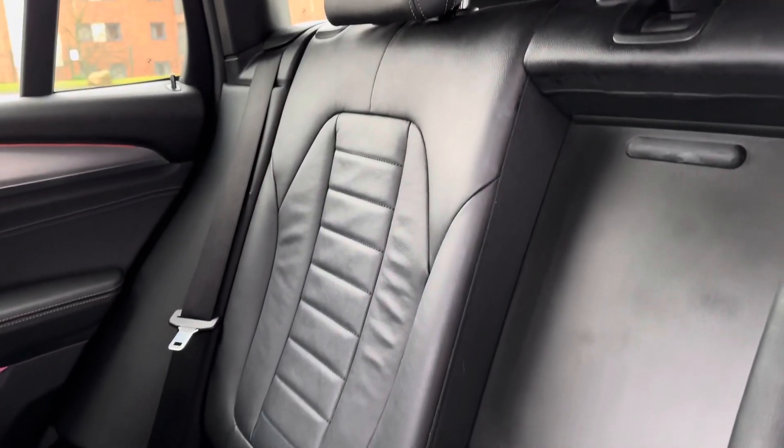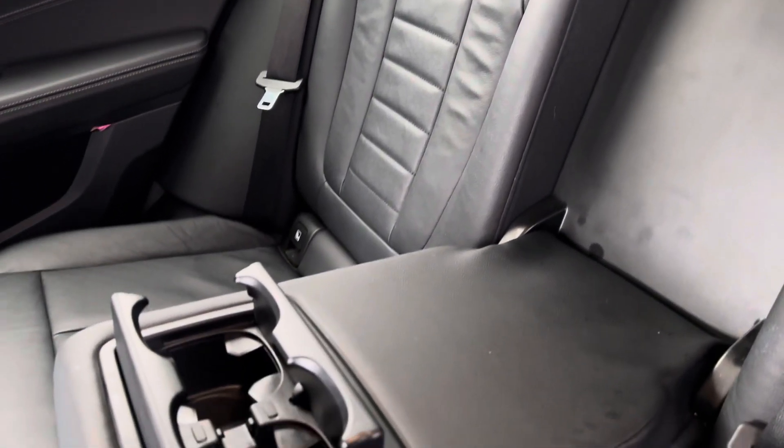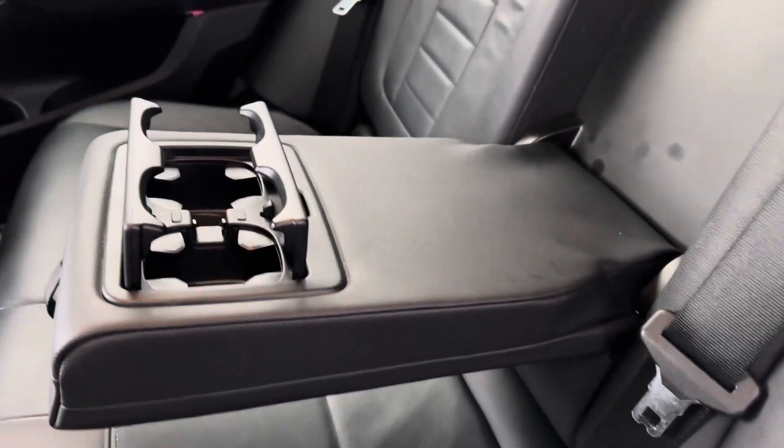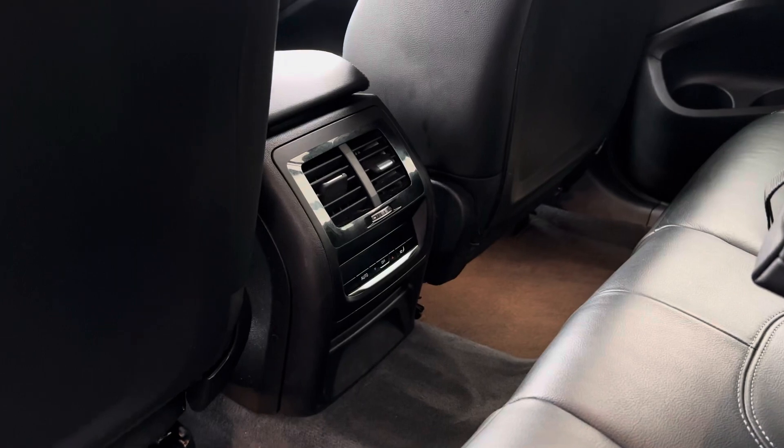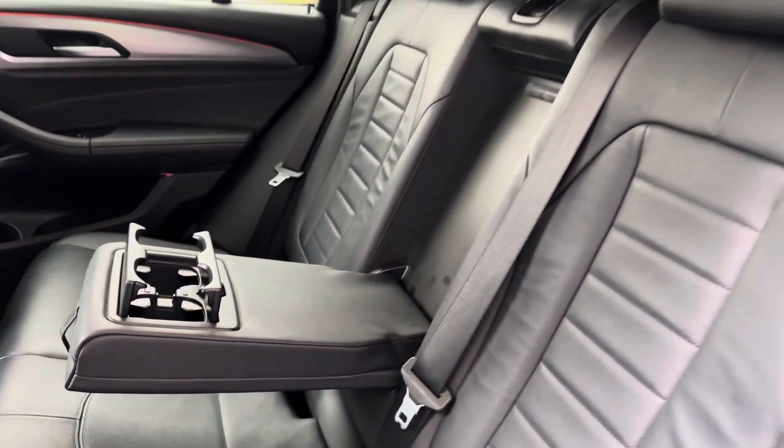The interior is luxurious with the full leather upholstery, leather centre armrest and two cup holders. There's also isofix points should you need them, and also rear air vents keeping you warm in the winter and cool in the summer.